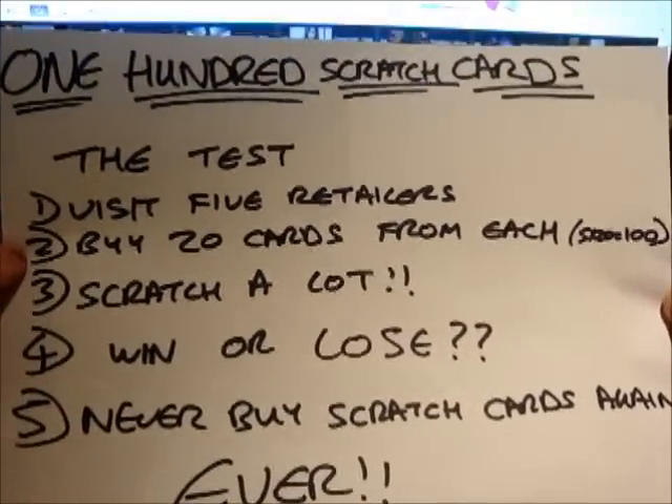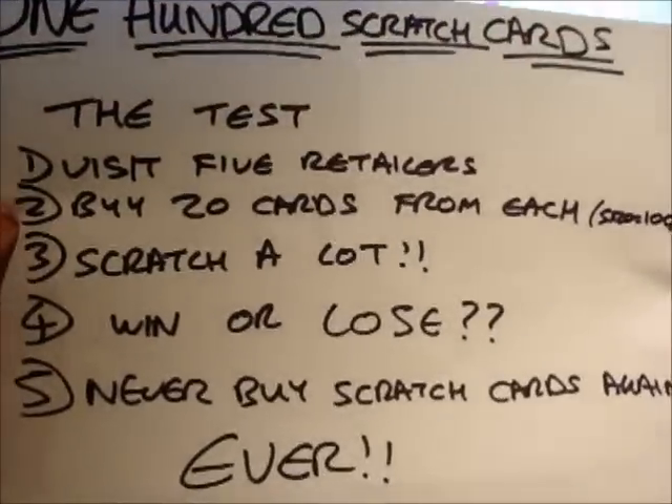So even if you earn £100,000, you should never buy scratch cards ever again because you've spent £100 all in one go.